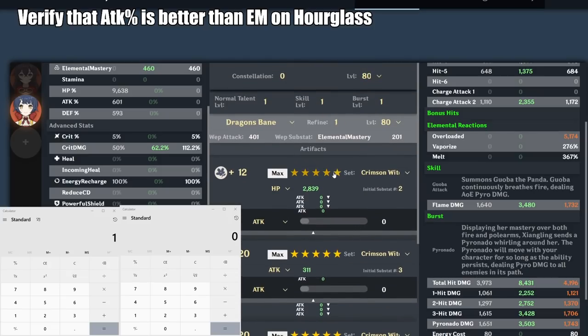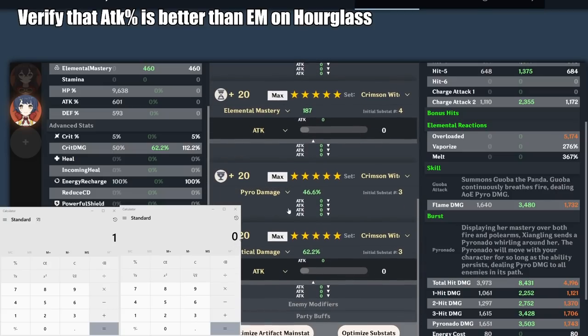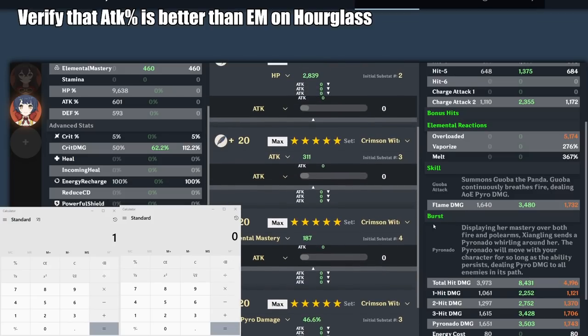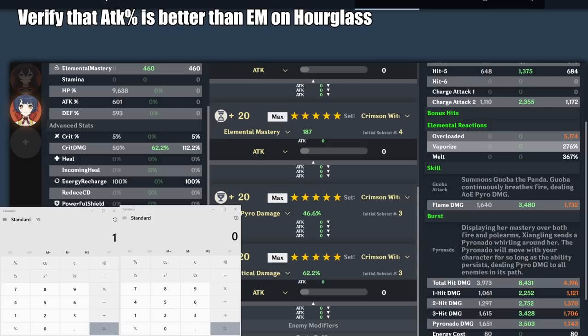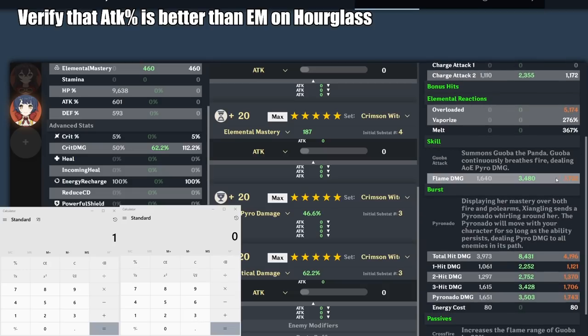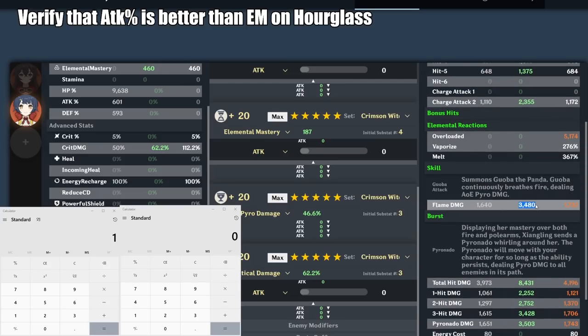Let's check this with math. Here we have a constellation 0, level 80 Xiangling with a level 80 Dragon's Bane weapon, which is currently providing 201 elemental mastery. The artifact set is very focused: pyro damage bonus on the goblet and crit damage on the headpiece. The piece we're comparing is the hourglass. At +20 hourglass with elemental mastery as the main stat, it gives us 187 elemental mastery, meaning we get a 276% damage bonus on Vaporize. For Guoba as an example, she is currently doing 3480 damage on a critical hit. So 3480 × 2.76 Vaporize bonus equals 9604.8 damage.